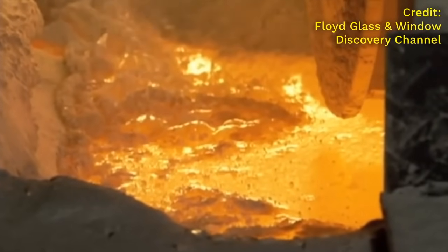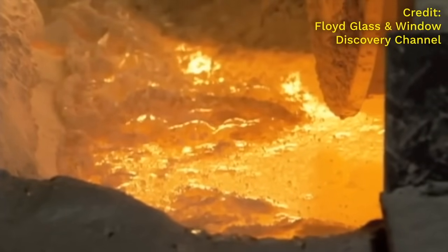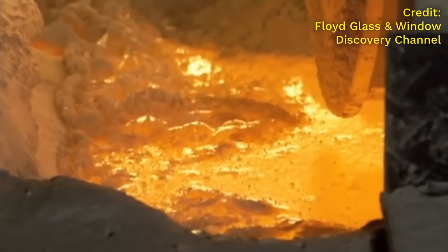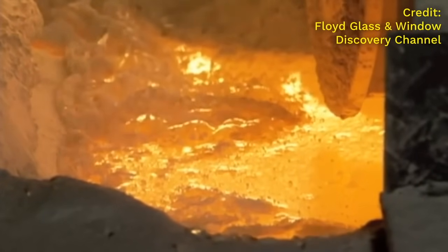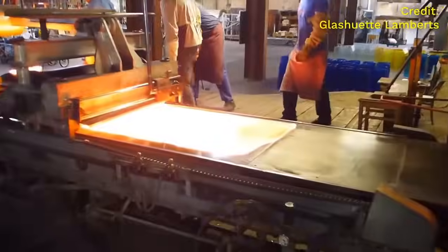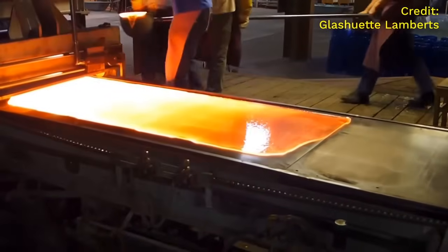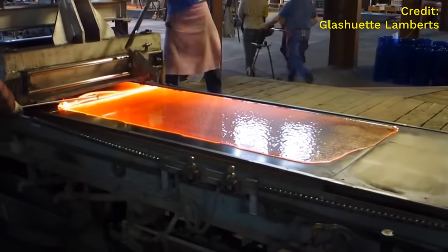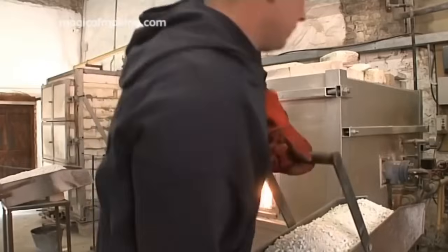Once it gets hot enough it will melt and become liquid. When you get something this hot you can see it glows, just like lava. This isn't lava though — it's molten sand. And as it cools it will start to look more familiar to you: it becomes solid glass.